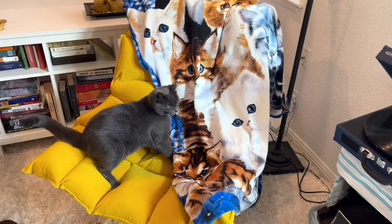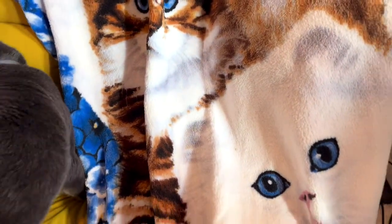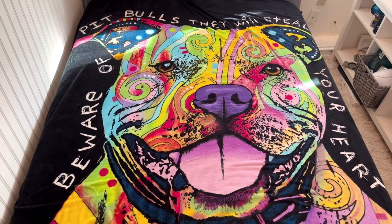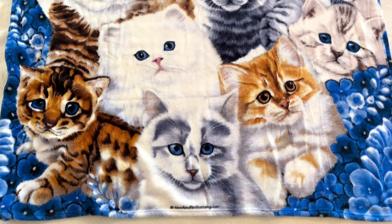They are so incredibly plush and soft and they're also super light, so I can take them around anywhere with me in my home. I work remotely, so I'm literally wearing these all day, every day.